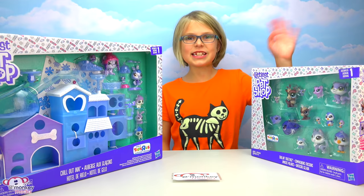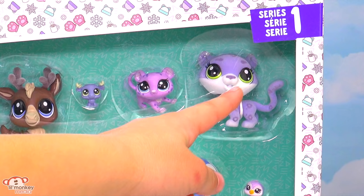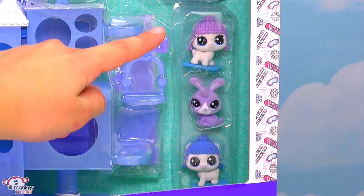Welcome back, Little Monkey fans! It's Madison here and today I have a super cool LPS video. We have the Chill Out Inn and Chillin Together. These have fuzzy ones — like this reindeer has fuzzy antlers and this snow leopard is fuzzy all over. I've never seen one that's fuzzy everywhere! I can't wait to feel the fuzzy ones. How cool is this Chill Out Inn? It's so frosty looking and there's lots of sparkles.